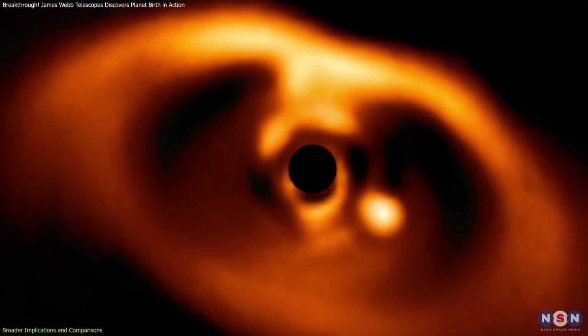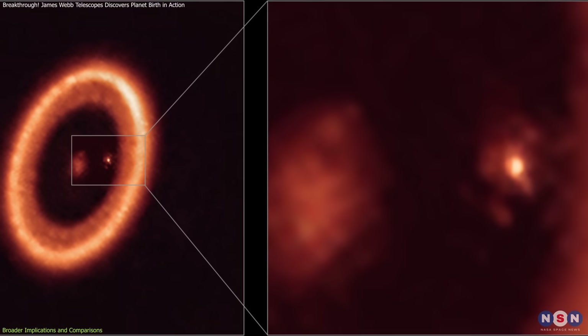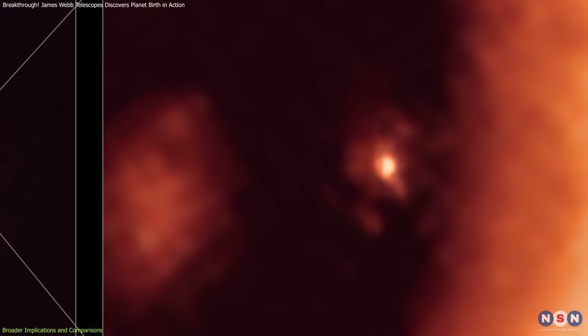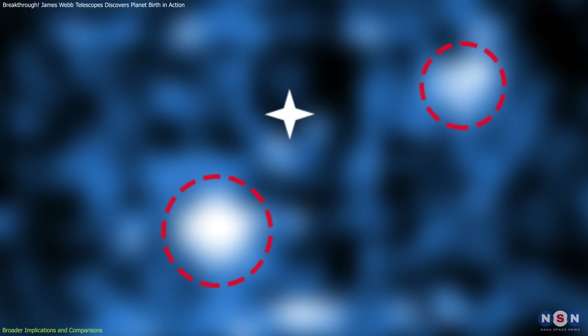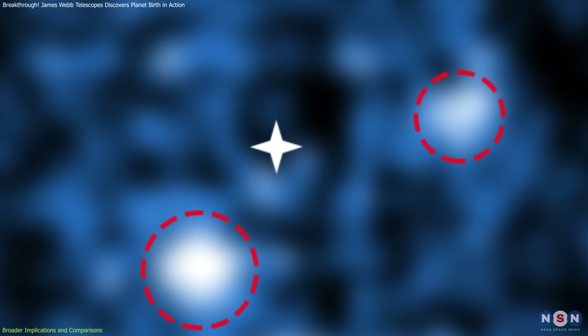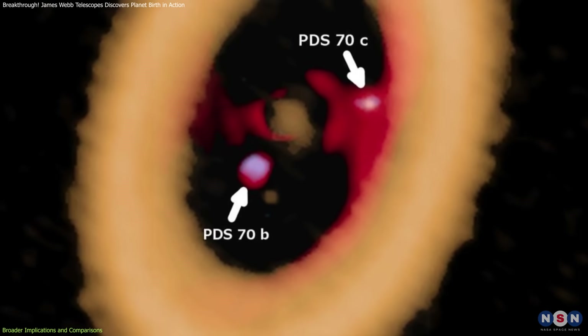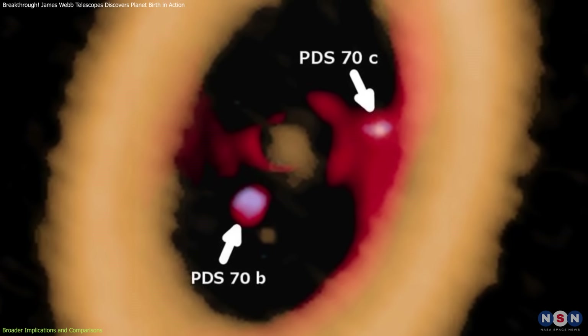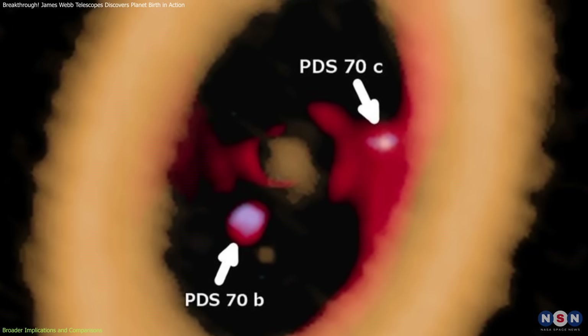PDS-70, on the other hand, offers direct evidence of exoplanets actively forming. Using advanced imaging techniques, astronomers have captured images of two large planets orbiting within the system's dusty disk. These planets, still accumulating mass, provide a unique glimpse into the later stages of planetary formation, offering a complementary view to the earlier processes observed in HH30.